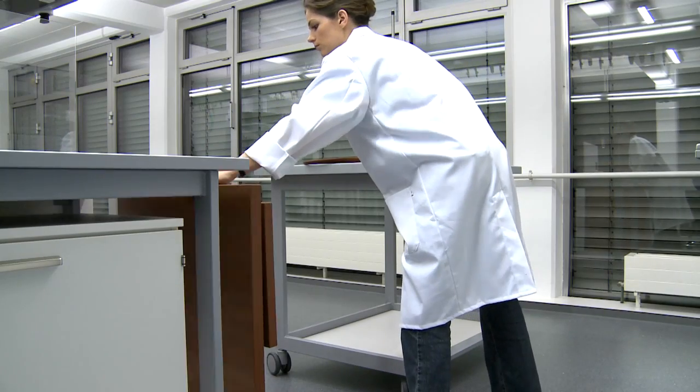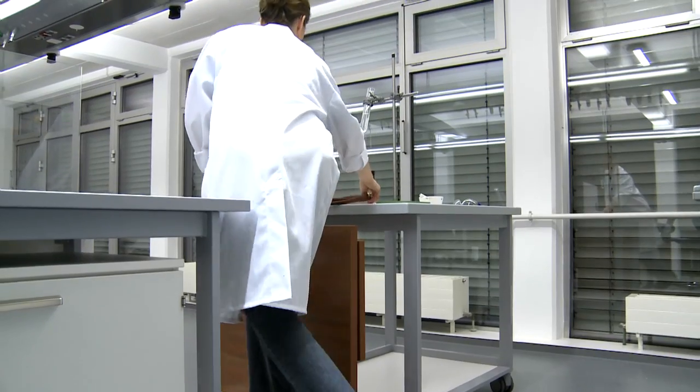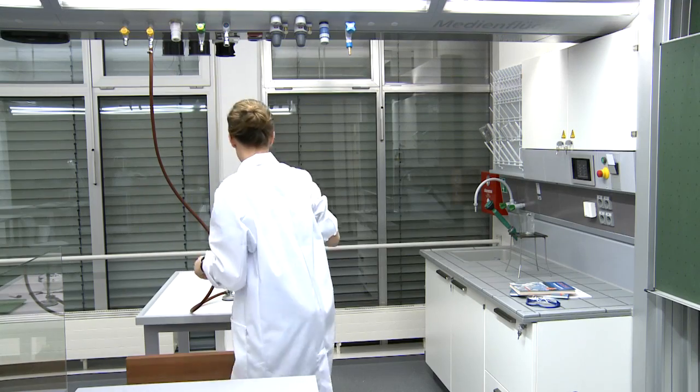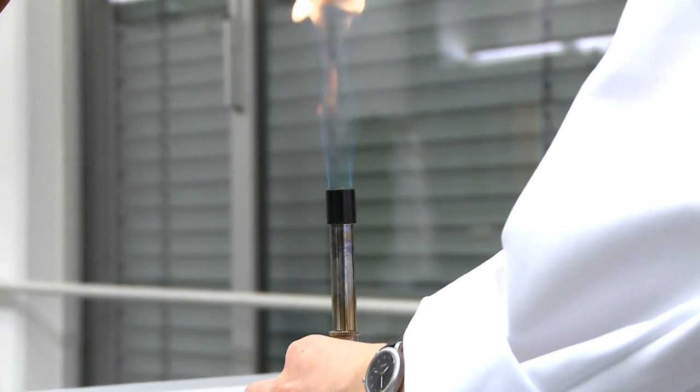An extendable step has been integrated into the teacher's table in order to afford access to the media for teaching staff who are either small in stature or who have disabilities. Nothing stands in the way of achieving an exciting teaching session under the Scala Service Wing.